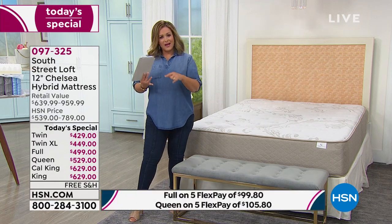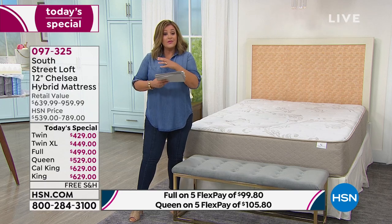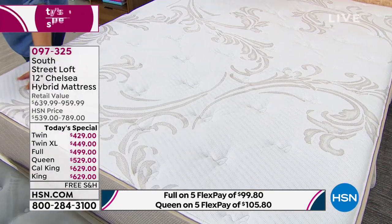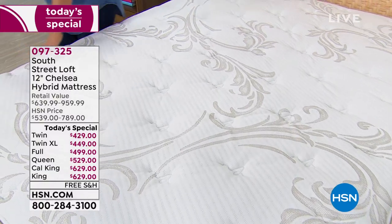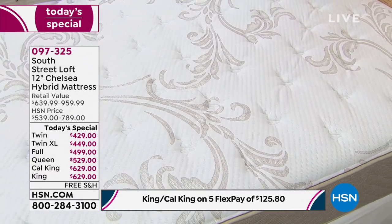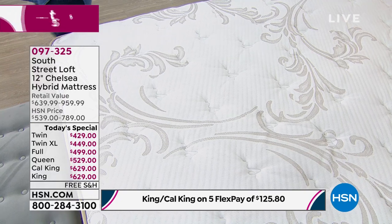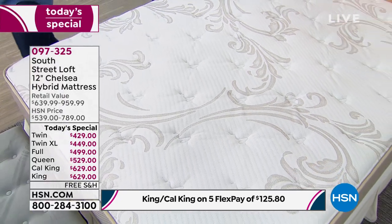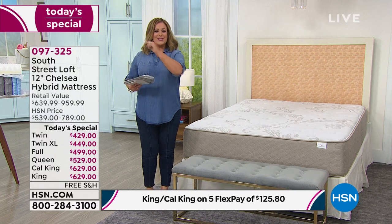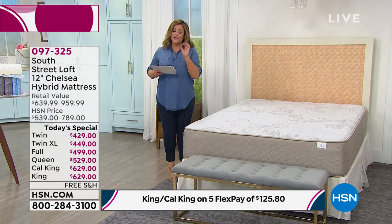Everybody knows we spend a third of our lives in bed — just like recharging your devices, you have to recharge. Even if you're not getting a lot of sleep, make it quality sleep. I was listening to Louis Armstrong in the car — he said 'sweet dreams till sunbeams find you' — and I thought, that's it. When you get in this bed you're going to drift away to the sweetest, most comfortable, most supportive sleep. You'll never sleep hot because it's coils and luxury foam.